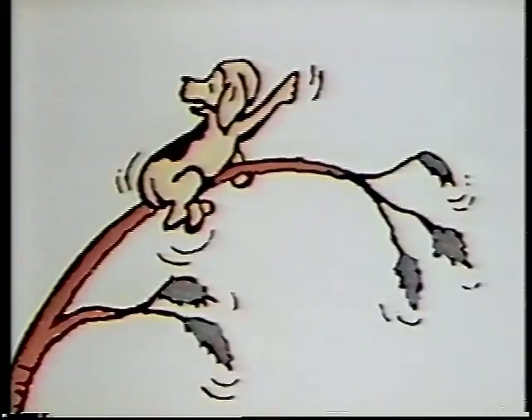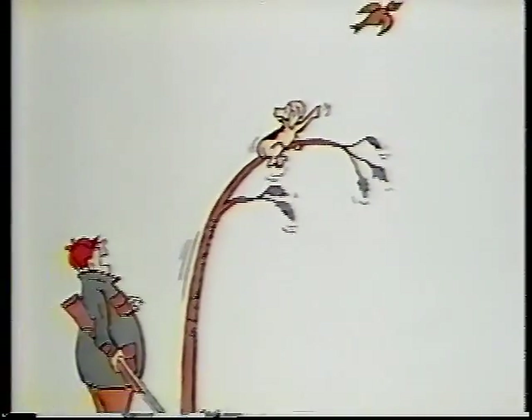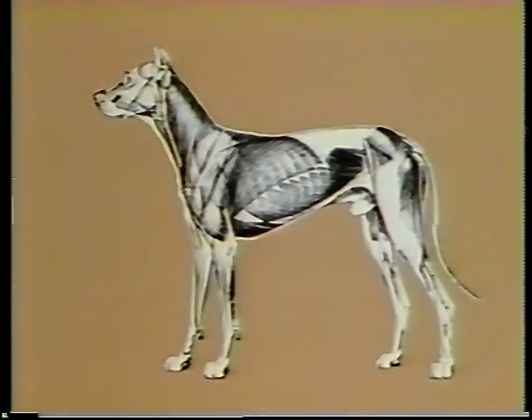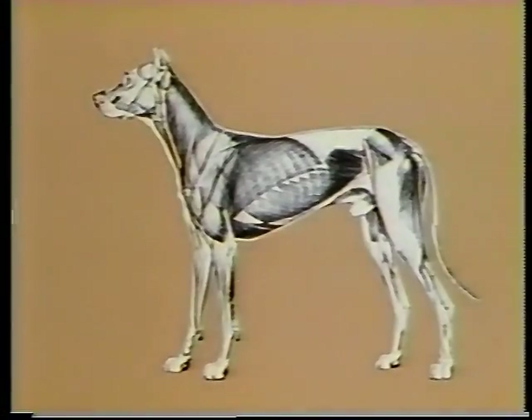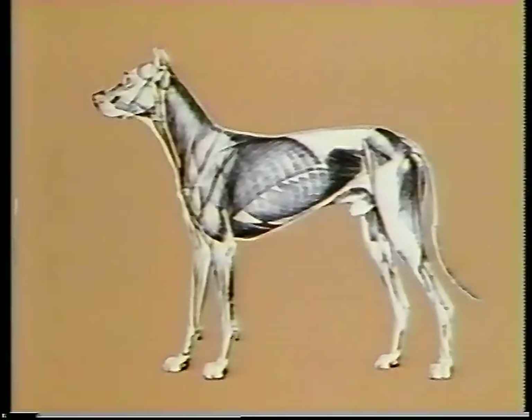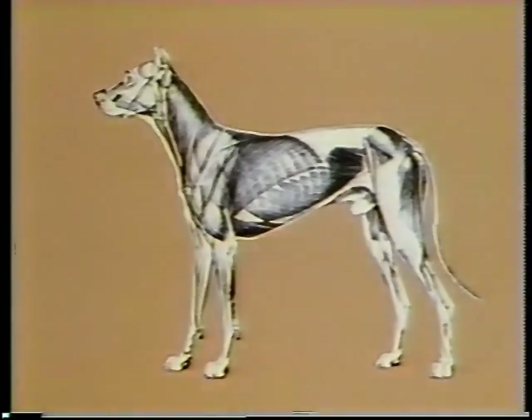A truly great dog is a combination of skeletal, muscular, and mental coordination. Within this remarkable and complex machine, each muscle is consistent in its origin and insertion, regardless of the dog's size or shape, and each has its special function. Some we can feel with our fingers, but to visualize what takes place we need to understand something about how the major muscles work.